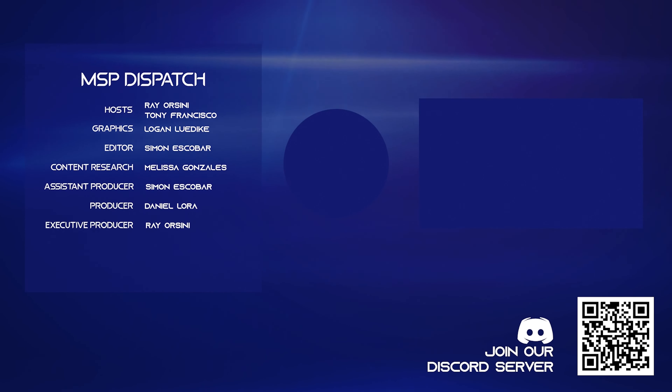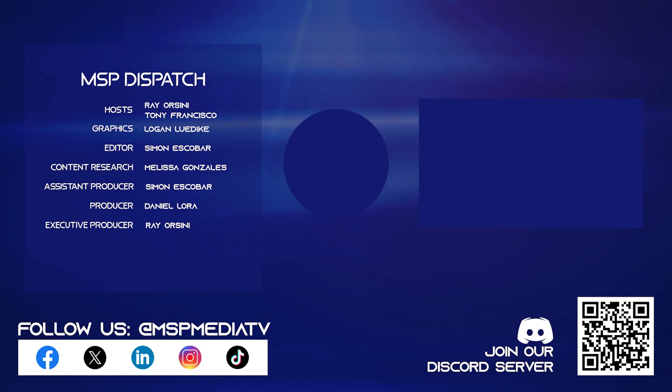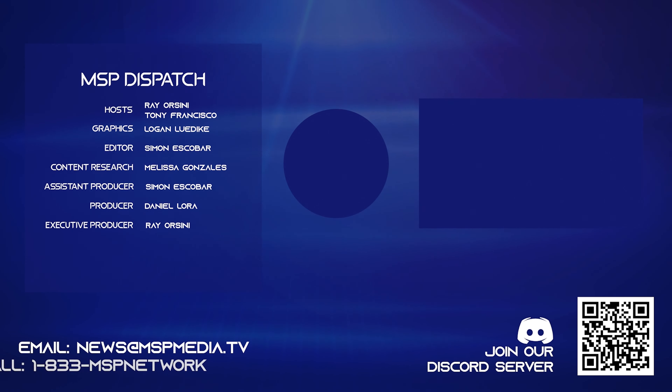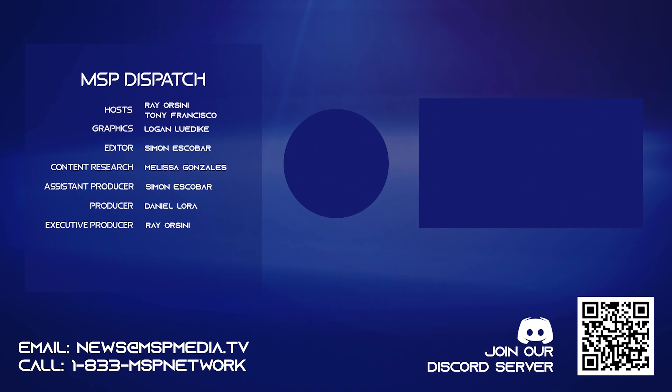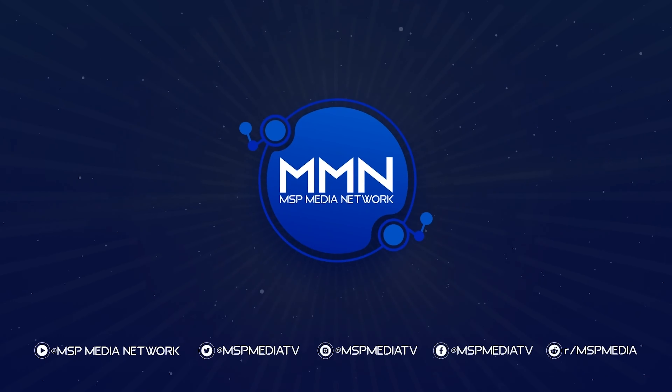Patrick Beggs, CISO of ConnectWise — thank you so much. If you found this episode eye-opening, catch more MSP Dispatch at 10 AM throughout the week. Share your thoughts below and don't forget to like and subscribe. This has been a broadcast of the MSP Media Network.